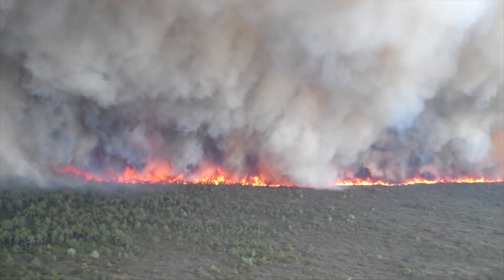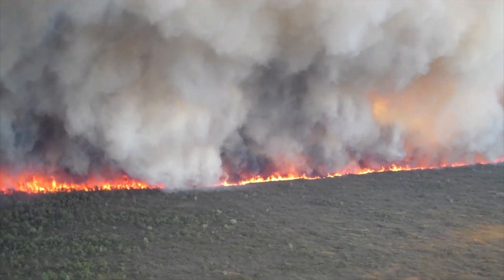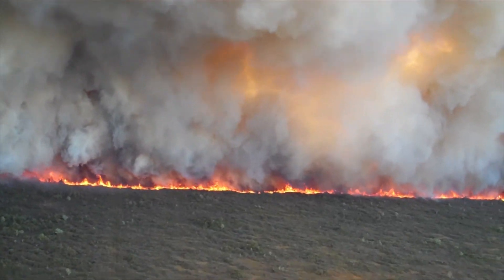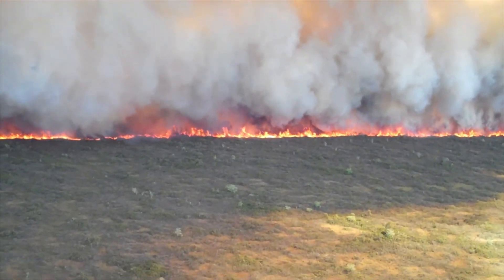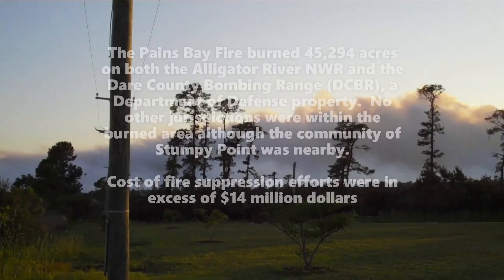This kind of fire behavior is often thought of as a western kind of event, but this is not an exclusively western United States phenomenon. We can certainly get this kind of fire behavior here on the East Coast. Thank you.